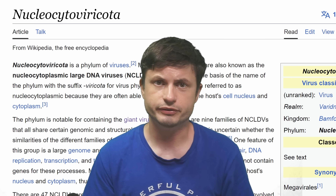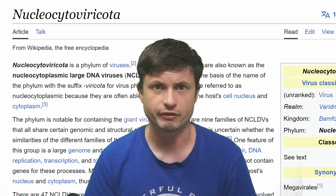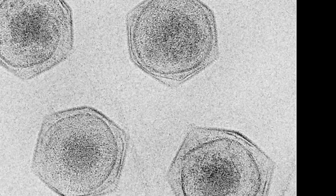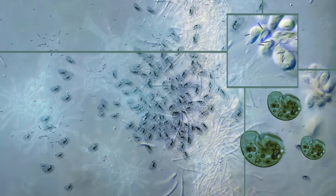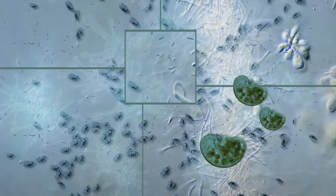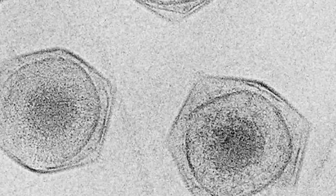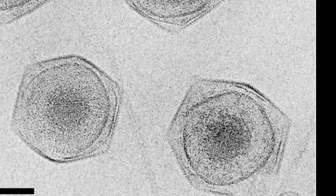Let's start with what we already know from previous discoveries. There's a family of viruses known as Nucleocytoviricota — basically a group of viruses with extreme complexity, possessing properties no other virus seems to have. Unlike other viruses with very specific replication mechanisms, this unusual group seems to be able to replicate in different ways and even in different parts of the host's cell.